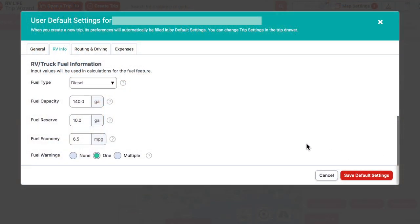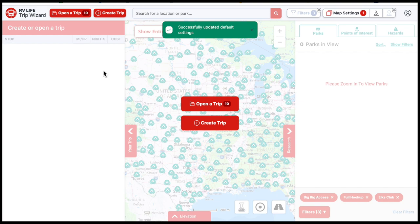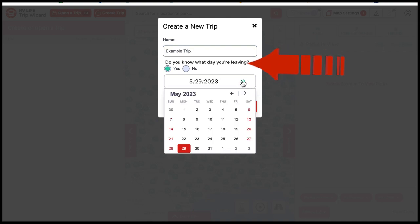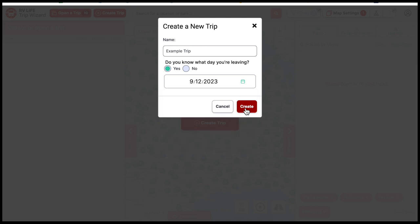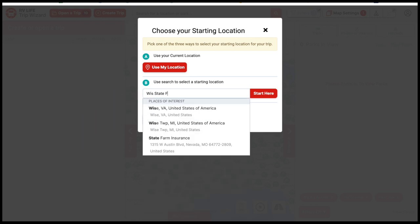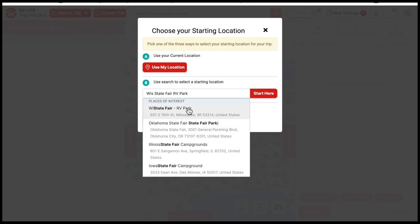After saving the default settings, since this is a demo, we're going to create a new trip. We're going to start a new trip and call it 'Example Trip.' You can enter the day you're leaving — let's say September 12th. You can use your current location, or if you're not at your starting location when planning, you can plug in a different starting point.